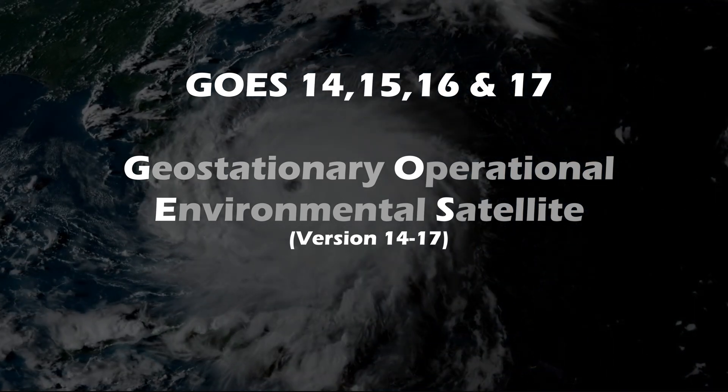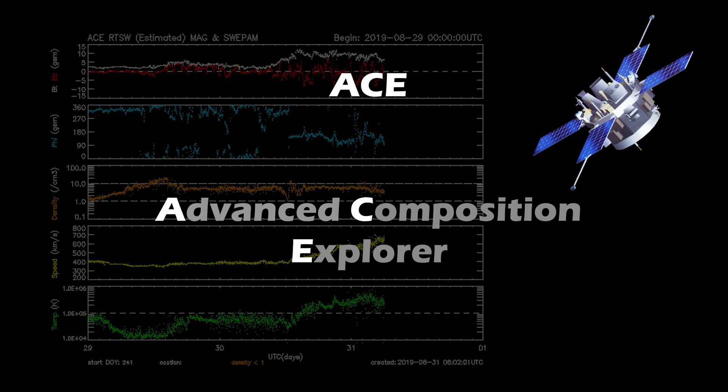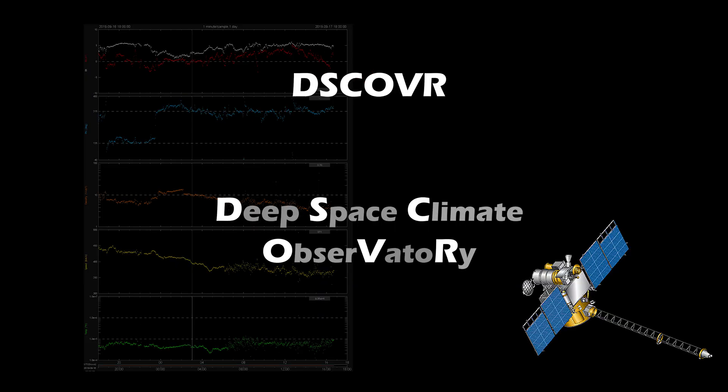GOES weather satellites give us X-ray intensities for measuring solar flares and energetic particles interacting with Earth's immediate neighborhood. And finally, ACE and DISCOVR provide us with solar wind data as it approaches Earth, including its speed, velocity, density, and magnetic polarity.